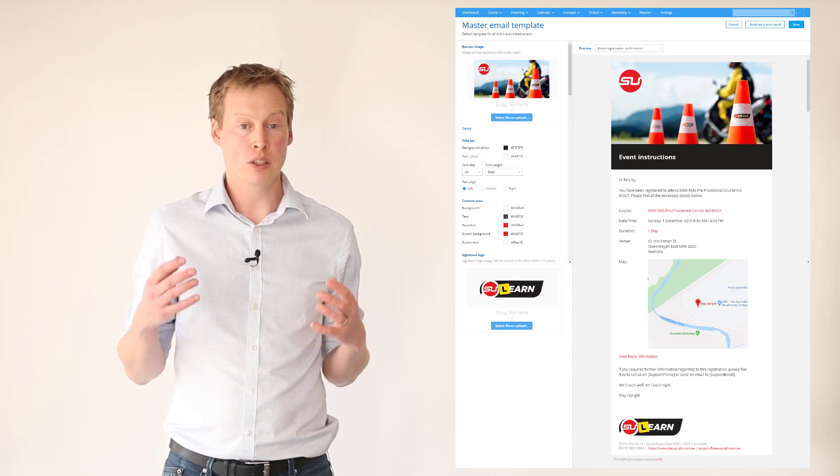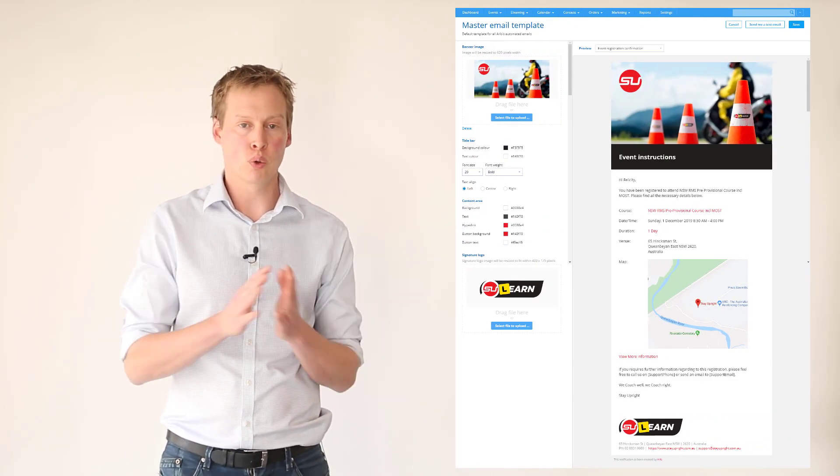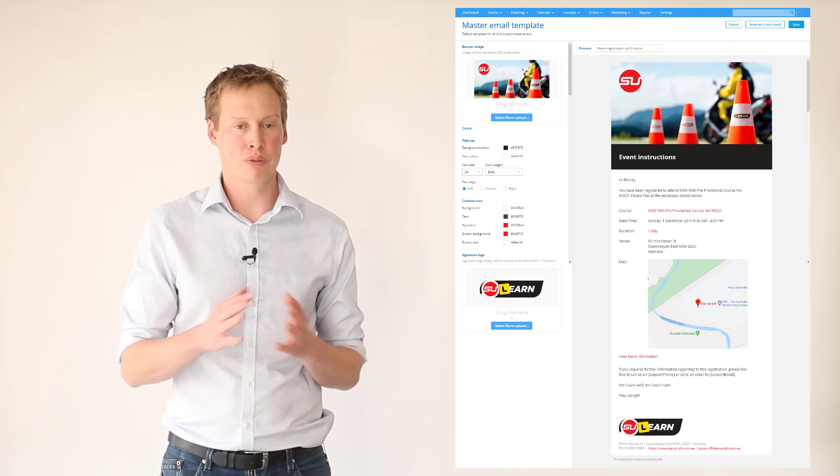We're also about to give you more control of how your emails look. Soon you'll be able to add your branding to the dozens of automated emails that are sent from Arlo every day. Both of these features will be ready for general release very soon, so keep an eye out.